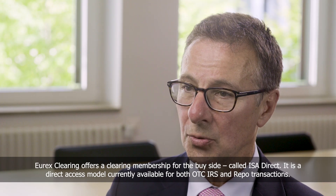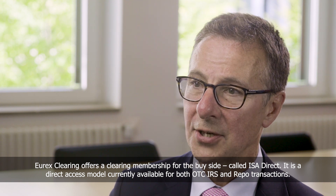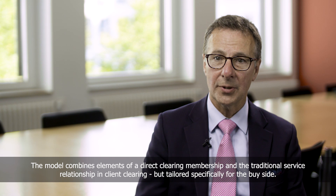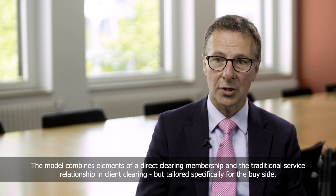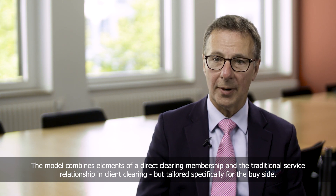Eurex Clearing offers a clearing membership for the buy side called ISA Direct. It's a direct access model currently available for both OTC IRS and repo transactions. The model combines elements of a direct clearing membership and the traditional service relationship in client clearing, but tailored specifically for the buy side.